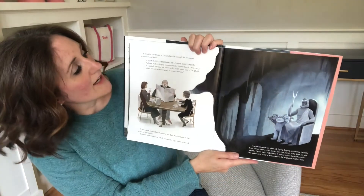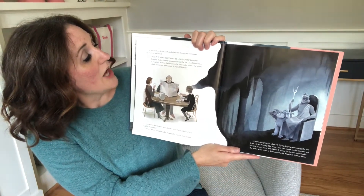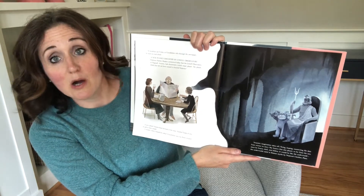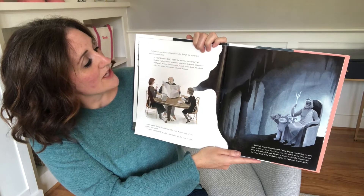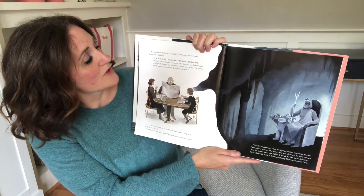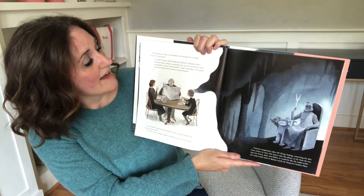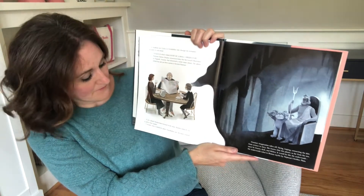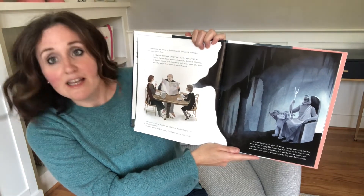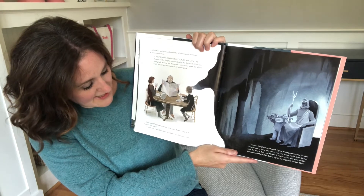At breakfast one Friday, his grandfather rustles through the newspaper and starts to read aloud: 'A new planet — discovery by Lowell Observatory. Professor Harlow Shapley announced today that the Lowell Observatory at Flagstaff, Arizona, had discovered a ninth major planet. The planet, which has not yet been named, is beyond Neptune.' A new planet — Venetia leans forward in her chair, another lump of clay to add to their model.